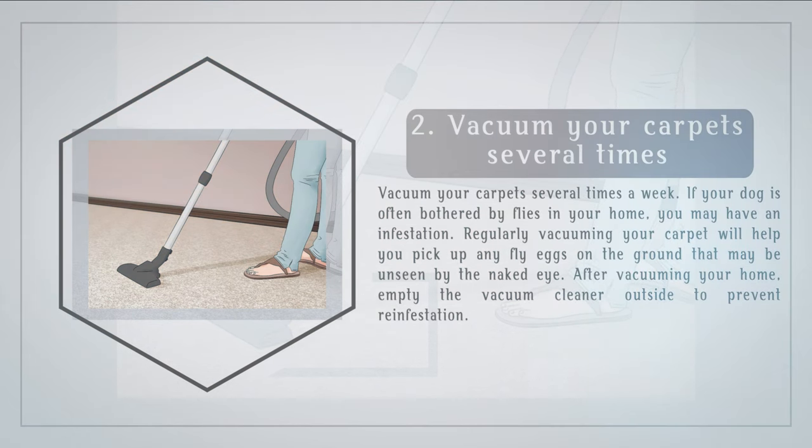Vacuum your carpet several times a week. If your dog is often bothered by flies in your home, you may have an infestation. Regularly vacuuming your carpet will help you pick up any fly eggs on the ground that may be unseen by the naked eye. After vacuuming your home, empty the vacuum cleaner outside to prevent reinfestation.